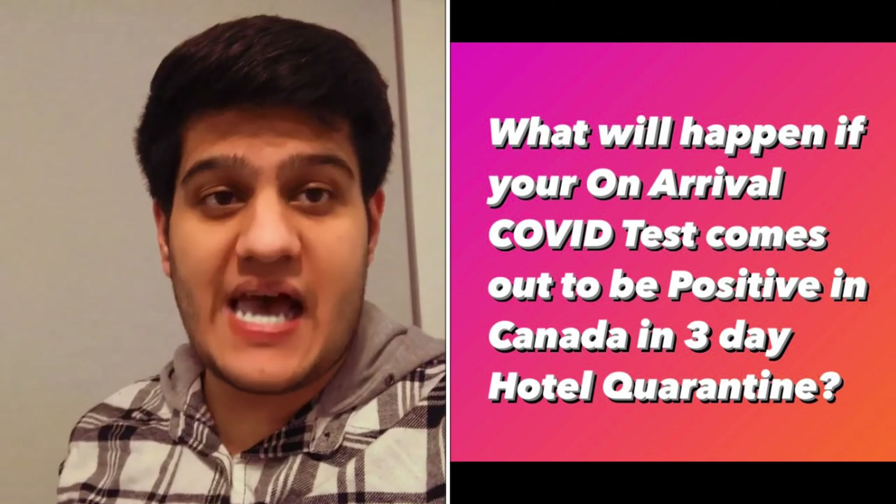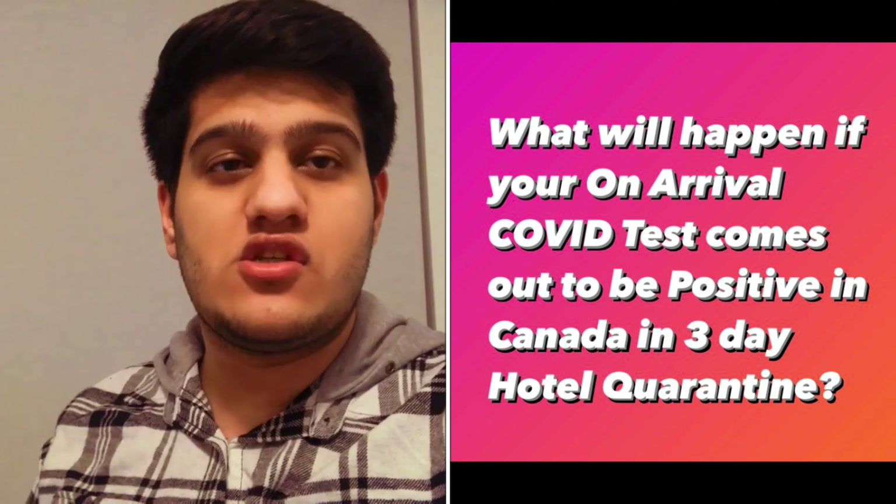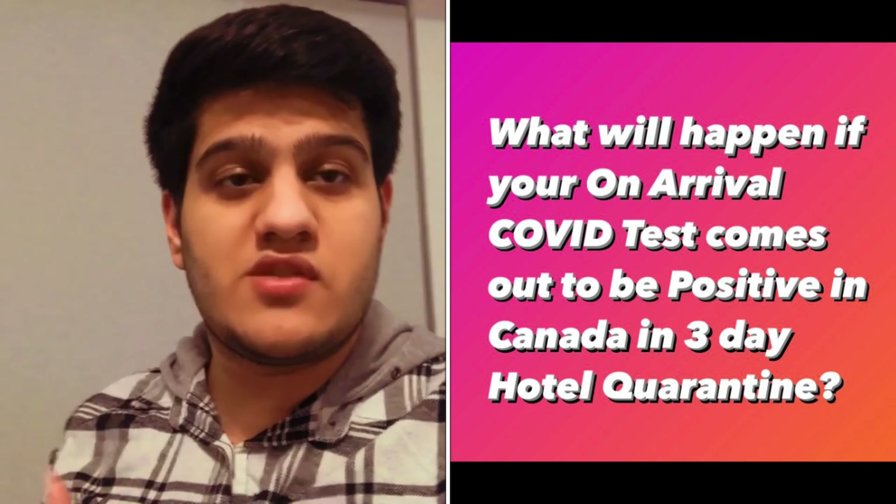In today's video I will be talking about something really important that I don't think anyone has shared so far. Basically, in this video I will be sharing exactly what will happen step by step in case your on-arrival COVID test in Canada comes out to be positive. If you don't know, you'll have to do a three-day quarantine and get an on-arrival COVID test at the airport wherever you land, then wait for your result.